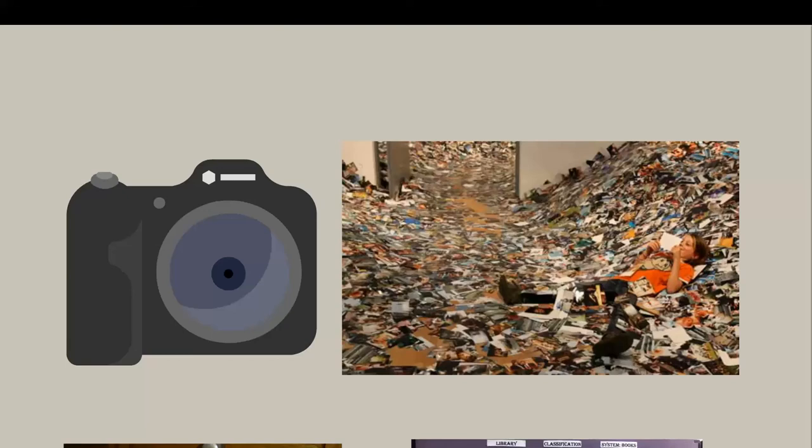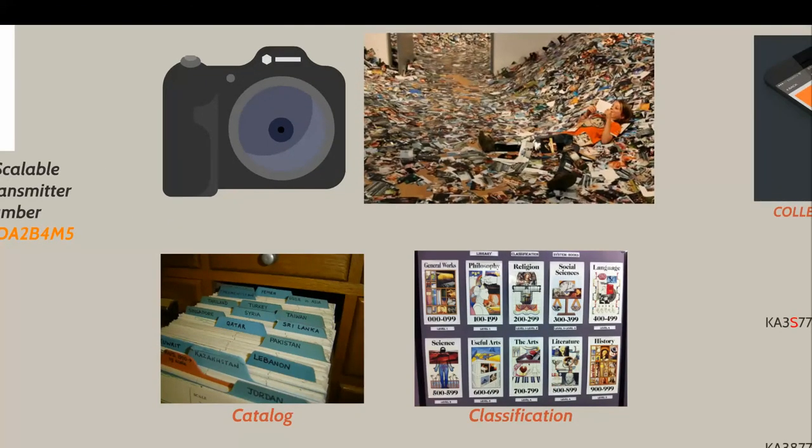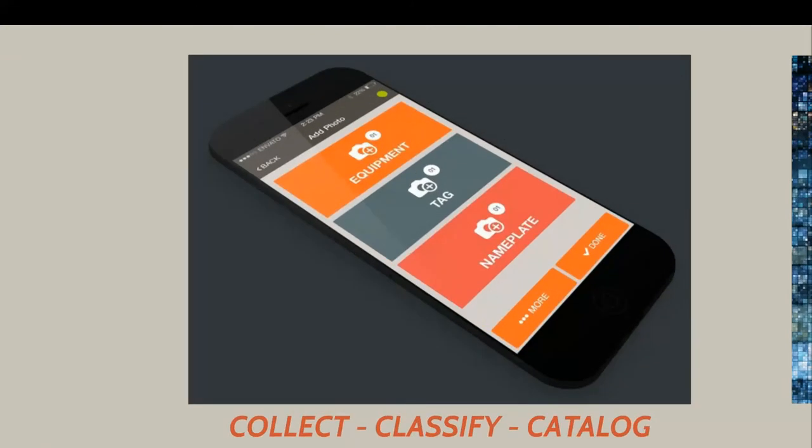Imagine if we had a library and it was just a big building full of books — you wouldn't be able to find anything. So within libraries they invented catalogues and classifications for the content of what is in each book. That allows people, and has allowed people in paper-based systems, to organise information very effectively for decades. We're literally copying the same thing at Auditle in our solution. We have an app on the iPhone that allows you to collect, classify and catalogue information — photographs — in one easy click.